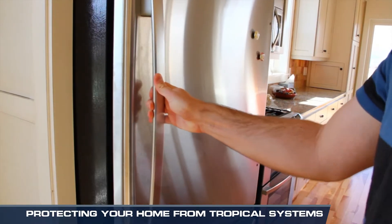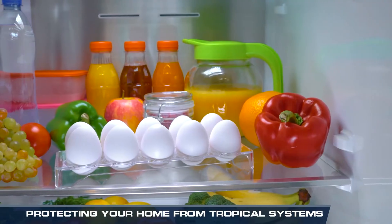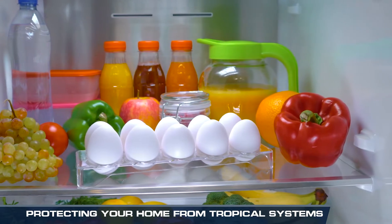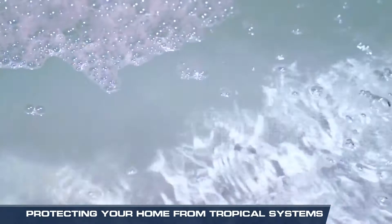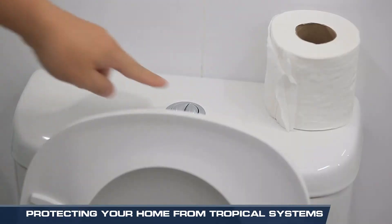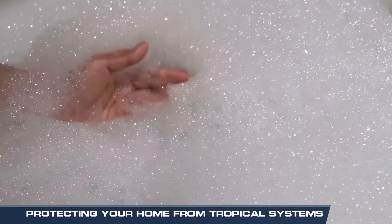Turn your fridge or freezer to its coldest setting. This will keep your food cold longer in case of a loss of power. Consider cleaning your bathtub and filling it with water. You can use this extra supply later to fill toilets or bathe if the power goes out.